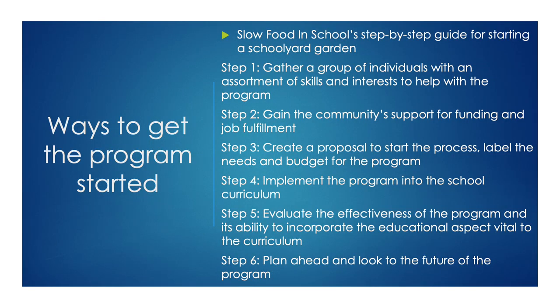To get a program like this started, a school could gather a group of individuals with an assortment of skills and interests, gain the community support needed for funding and job fulfillment, create a proposal and budget for the program, then implement it. Then go back and evaluate the effectiveness of the program and plan ahead by looking toward the future of the program.